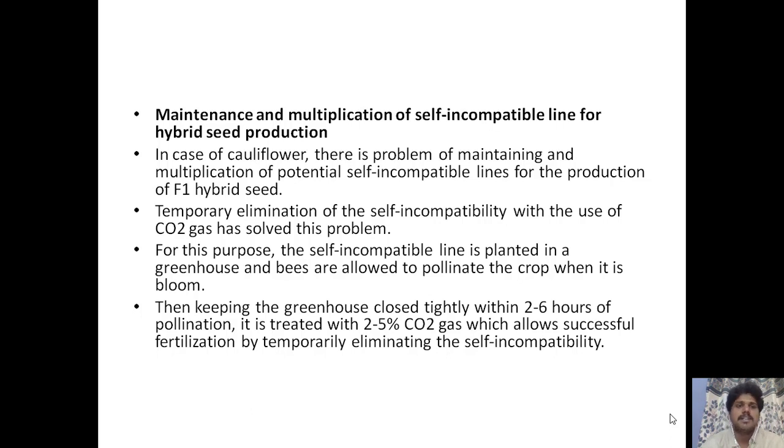For maintenance and multiplication of self-incompatible lines for hybrid seed production, in case of cauliflower there is a problem with maintaining and multiplying self-incompatible lines. Temporary elimination of self-incompatibility is done using carbon dioxide gas: the self-incompatible line is planted in the greenhouse, bees are allowed to pollinate the crop when it is in bloom, and then the greenhouse is kept tightly closed within two to six hours of pollination and treated with 2 to 5 percent CO₂, which allows successful fertilization by temporarily eliminating the self-incompatibility issue.